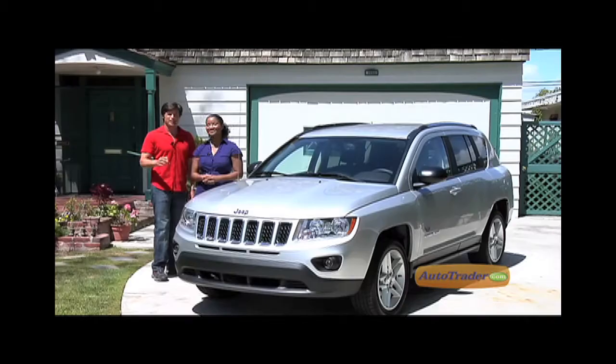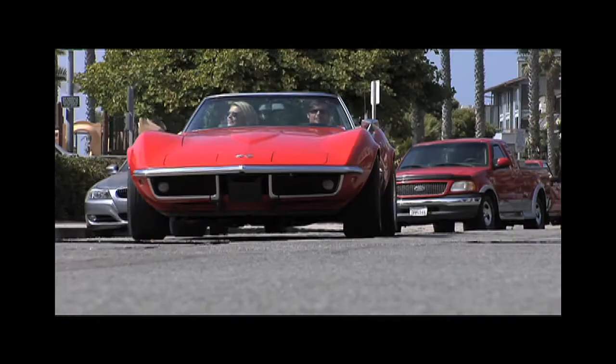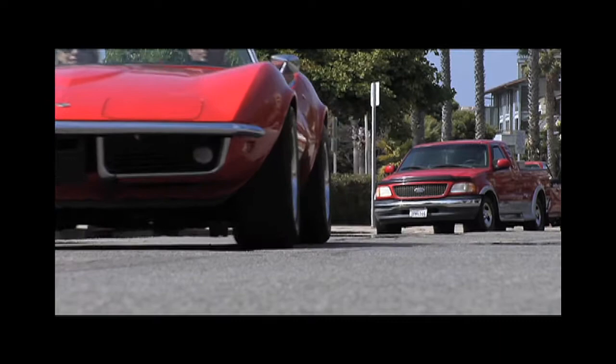The 2011 BMW 5 Series. The all-new 2011 Hyundai Elantra. The 2011 Jeep Compass.